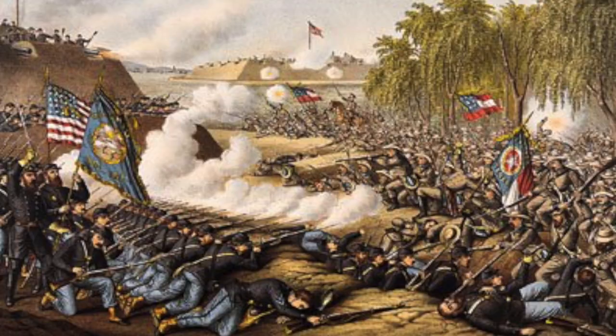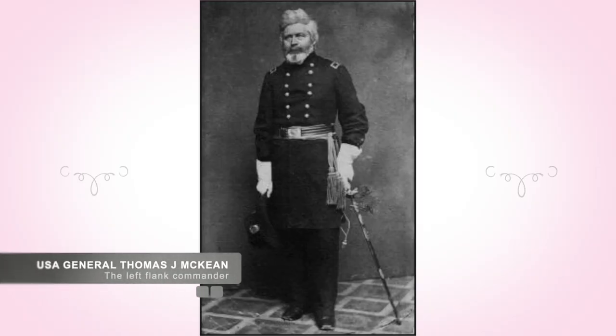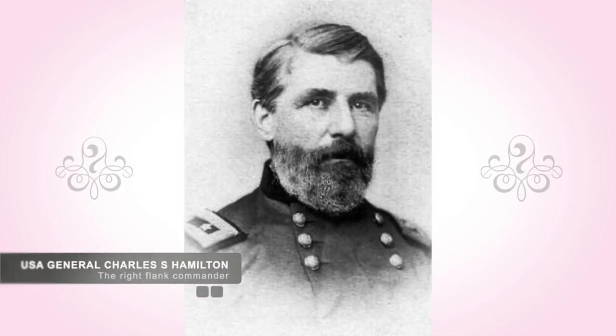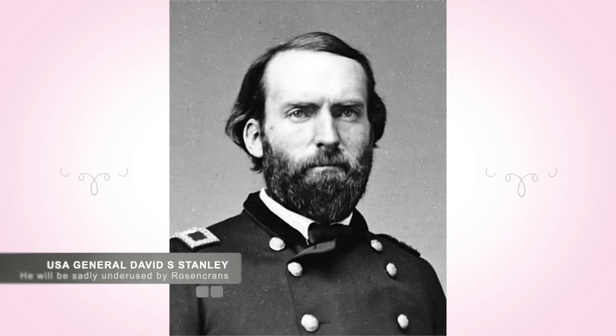Battle struck on October 3rd at 10 a.m. when Rosecrans's men pushed into the old Confederate rifle pit. These men were led by U.S. Brigadier General Thomas J. McKean on the left and U.S. Brigadier General Charles S. Hamilton on the right. Rosecrans kept U.S. Brigadier General David S. Stanley in his division back as a reserve force.